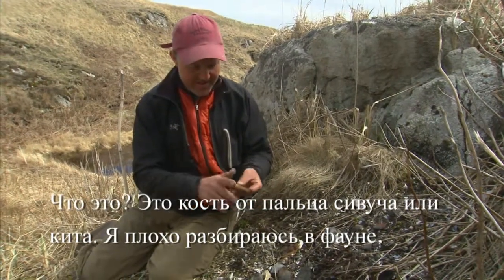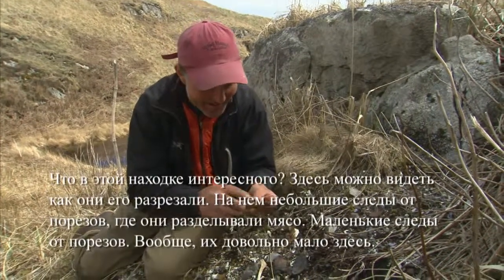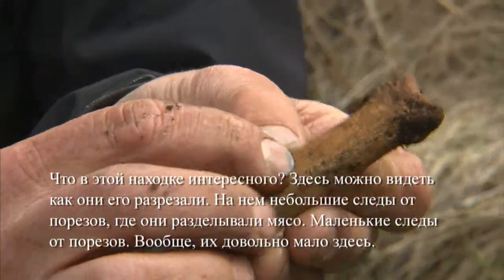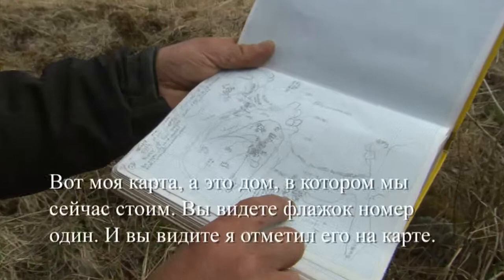I think this is either a sea lion finger bone or a whale bone — I'm really bad at fauna — but what's cool about it is you can actually see where they're cutting it. There are little cut marks on it, showing where they're butchering it.